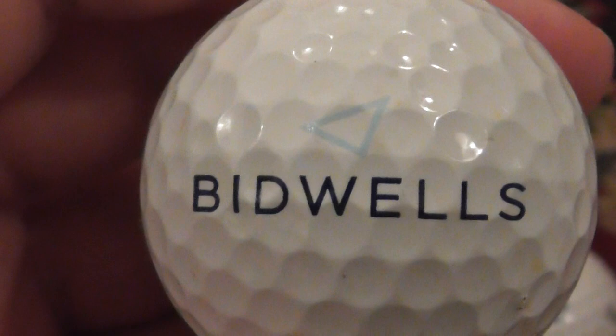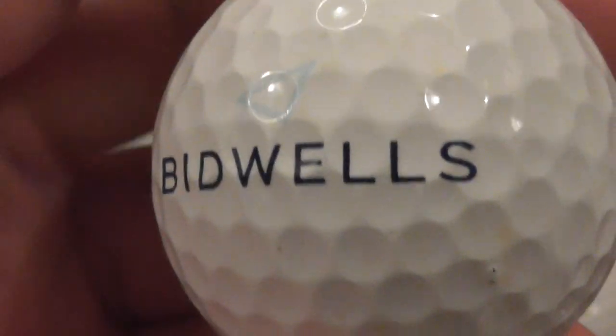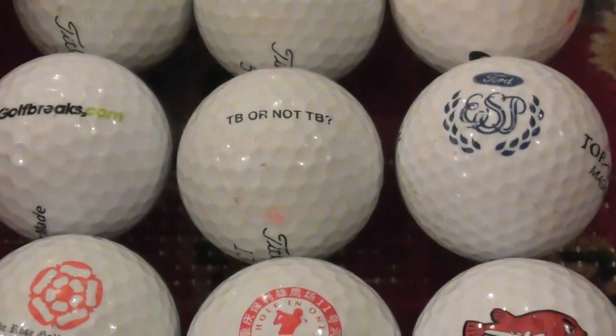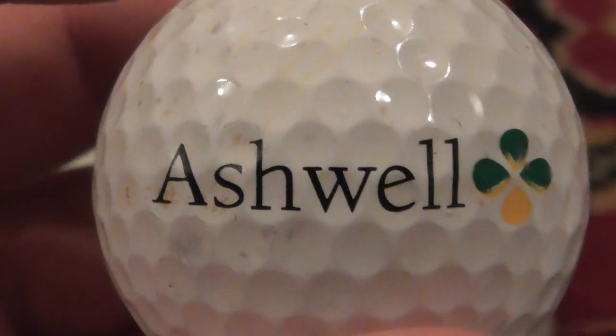Next: Bidwells — I believe that's an estate agent. I've already got this logo so this will be a spare or swap. Nice condition ball, I must say.